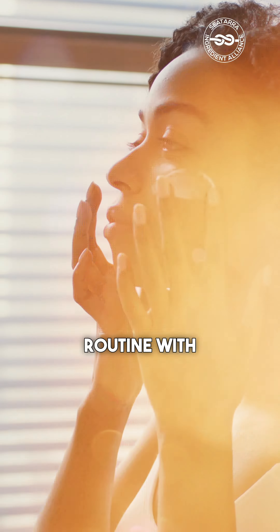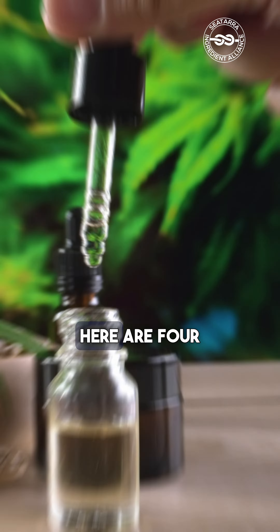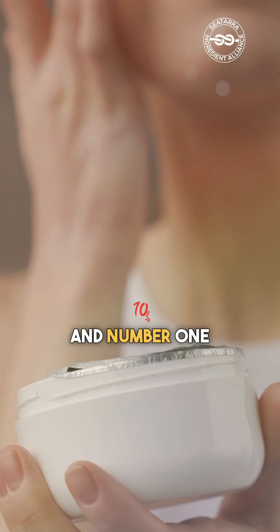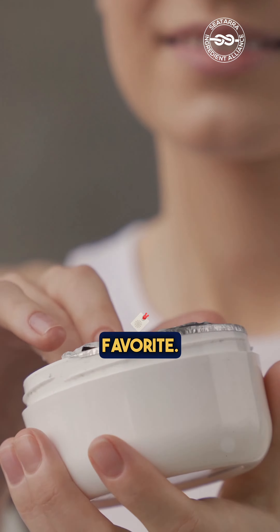Redefine your skincare routine with nature's best-kept secrets. Here are four phenomenal botanicals for radiant skin, and number one might just be your new skincare favorite.